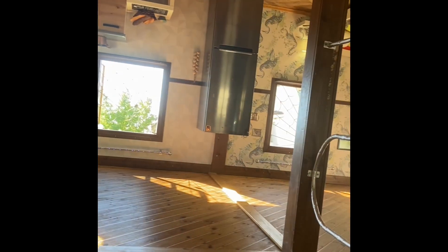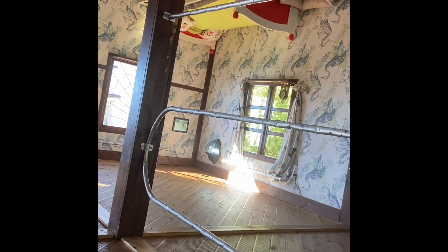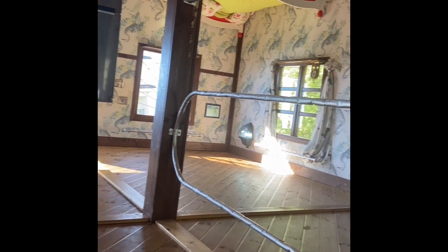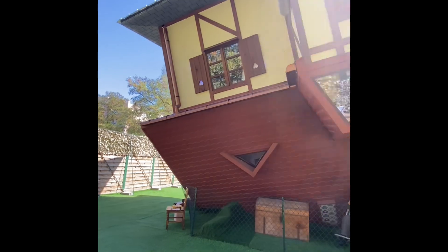Inside the house that is upside down, everything is upside down — you see? The stairs, and we need to get to the door to walk. It's really interesting visiting this Upside Down House where everything is upside down.